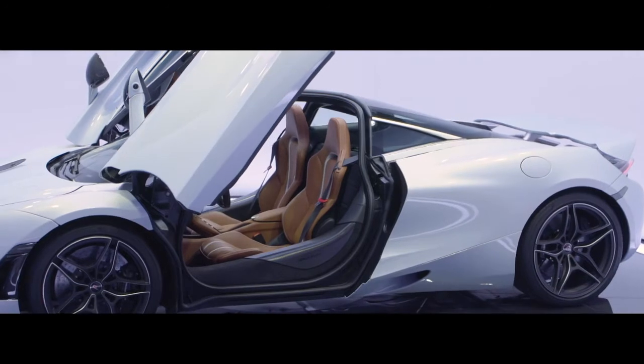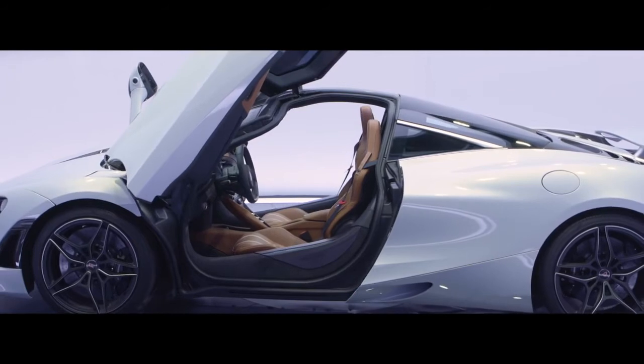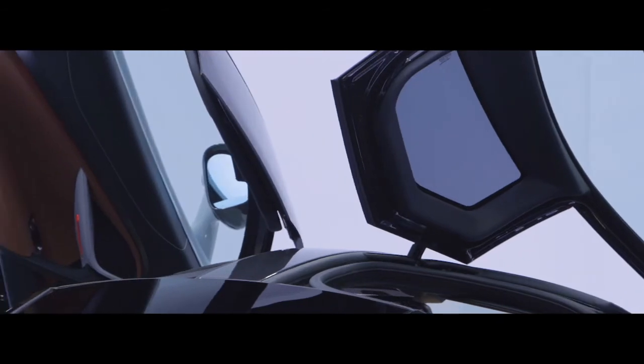One of my favourite bits of the exterior are the dihedral doors. What we've done differently this time is to take the doors up and into the roof, making it very easy to step in and out of the car. Another key feature of the door is we've designed it to be 20 centimetres close to the body when fully opened, so tight parking spaces are no longer a problem.